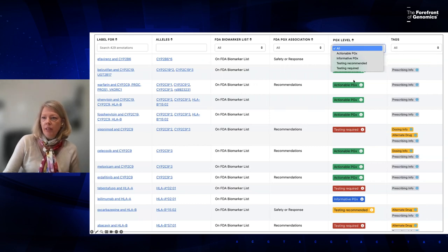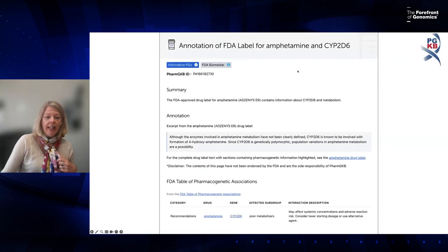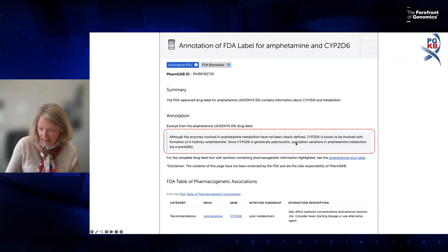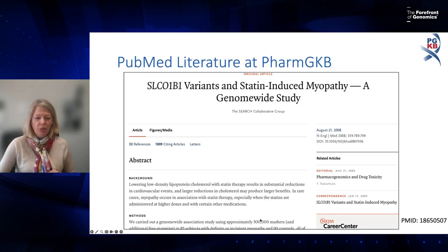Note that FDA's biomarker table and their PGx Association Table are two different tables and don't always agree. For example, an amphetamine label on the biomarker list only states that CYP2D6 metabolizes the drug — earning an informative tag — but on the Table of Pharmacogenetic Associations, FDA actually recommends considering lowering the starting dose or using an alternative agent if the patient is a CYP2D6 poor metabolizer.